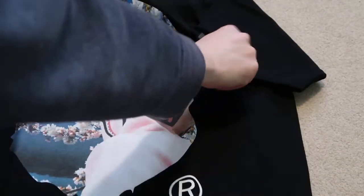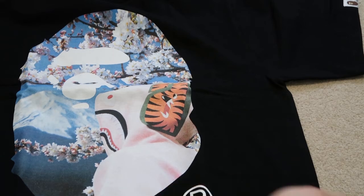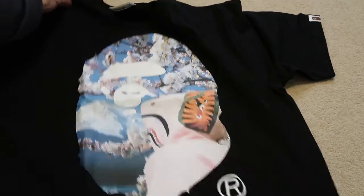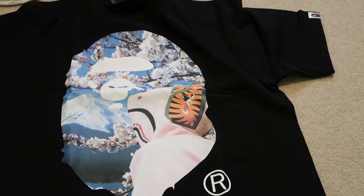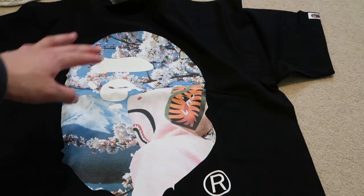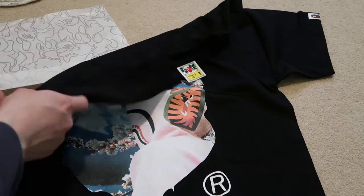Here we go with the T. This is so sick. The photo T — Ape head. Has a shark hoodie, pink shark hoodie. Mountain. You can see the Sakura. This is such a nice piece. Glad I finally picked it up.